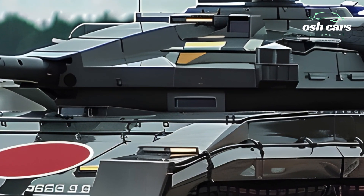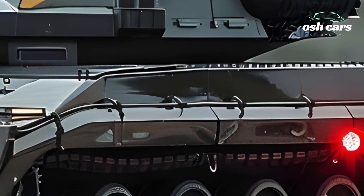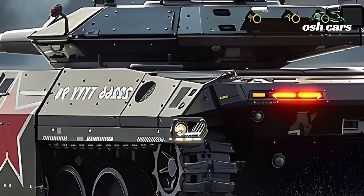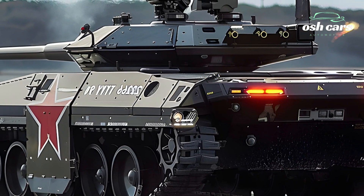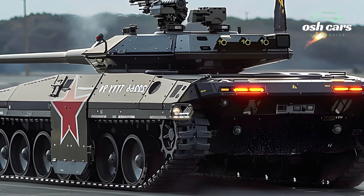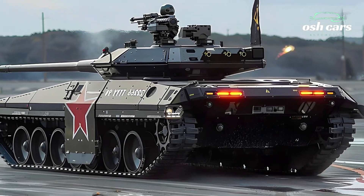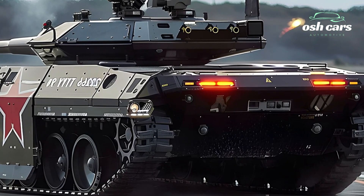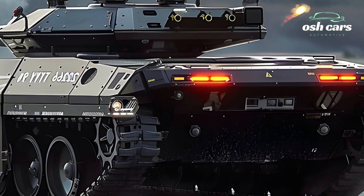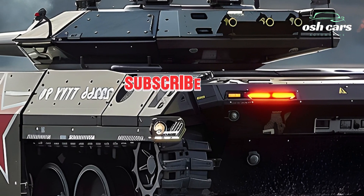Protection has also been significantly upgraded in the 2026 model. With reinforced composite armor and an advanced active protection system (APS) designed to intercept and neutralize incoming threats, the Type 90 ensures maximum survivability for its crew. Combined with stealth-enhancing technologies to reduce radar and thermal signatures, the tank remains a formidable presence on the battlefield.